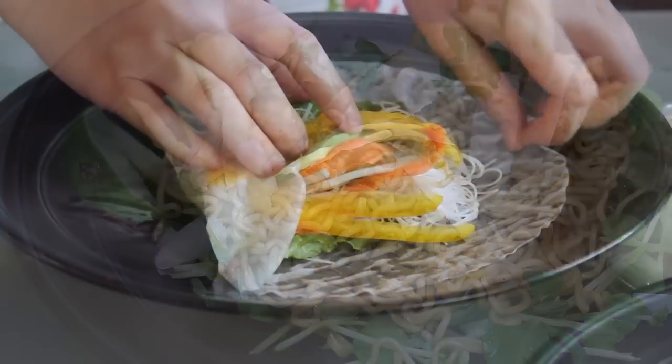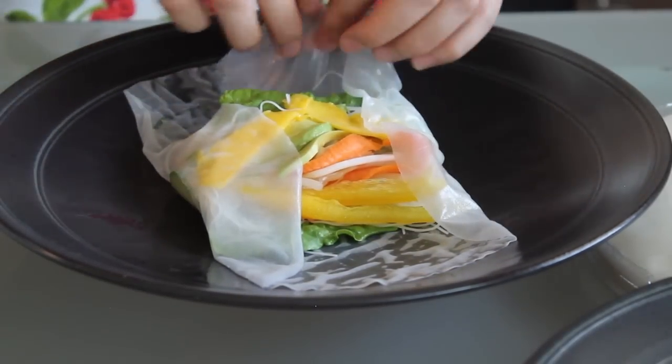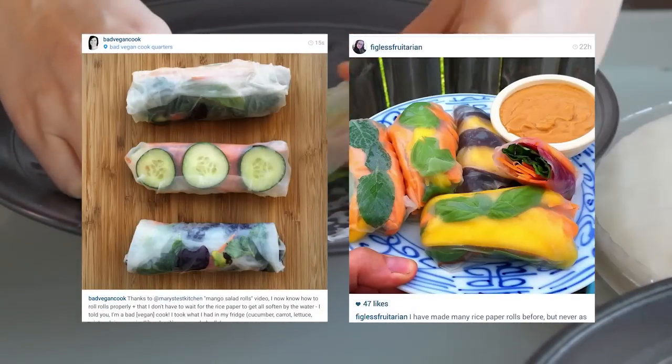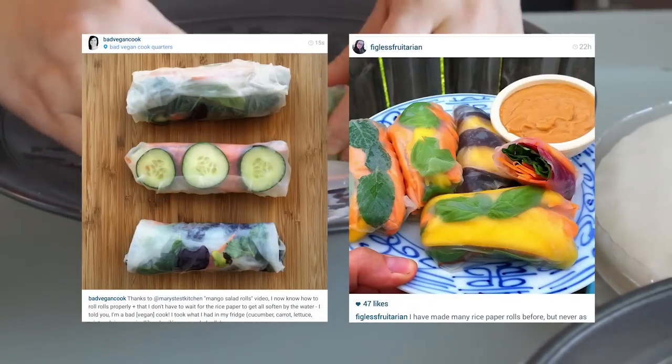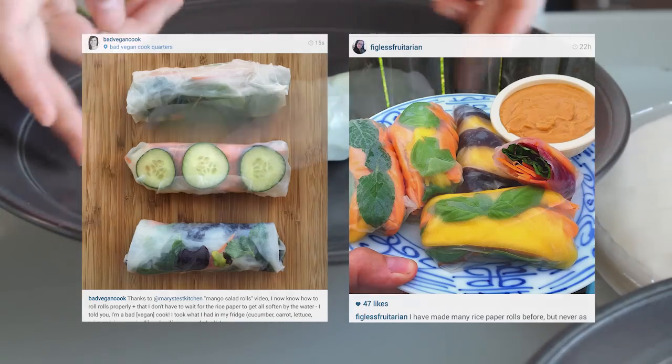If you're in the mood for fresh crunchy things, salad rolls are also a great option. I have a video for making mango salad rolls with spicy peanut sauce that you can watch if you want to learn how to make them. Also check out these yummy salad rolls made by Instagrammers BadVeganCook and FiglessFruitarian — thank you guys very much for tagging me in your photos.